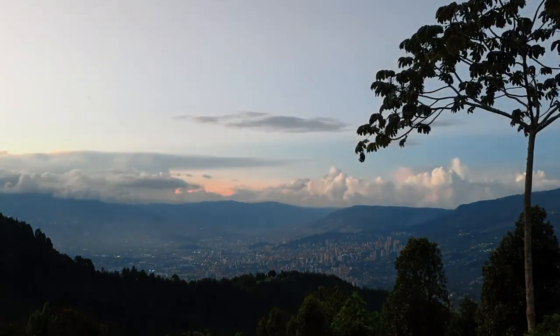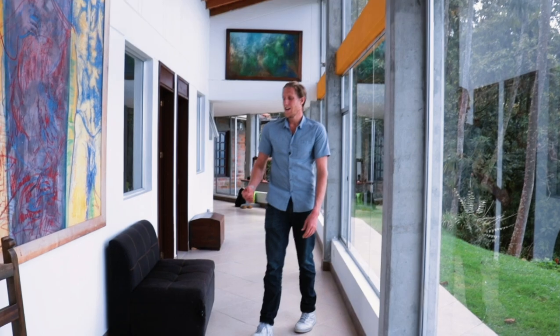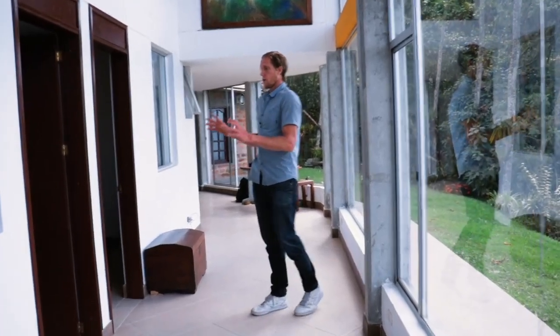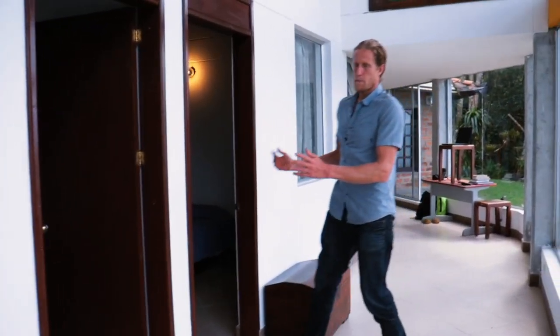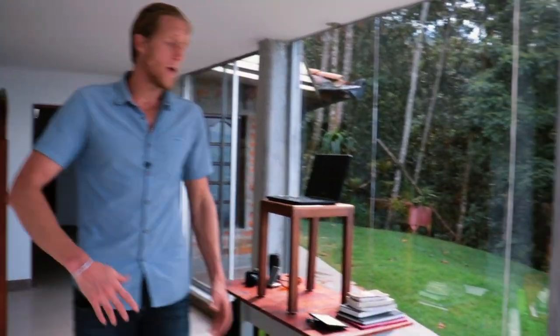Let's go down the main hallway — one of the hallways with the best views you'll find. This is where I think the house could do with a little renovation. There are two bedrooms here but they're not making the most of the spectacular view to the front. I could definitely see this being rearranged and walled off to create an even more impressive master bedroom facing the view.